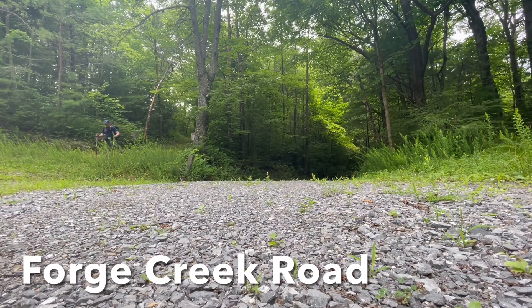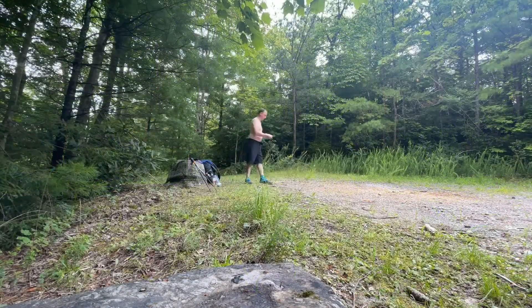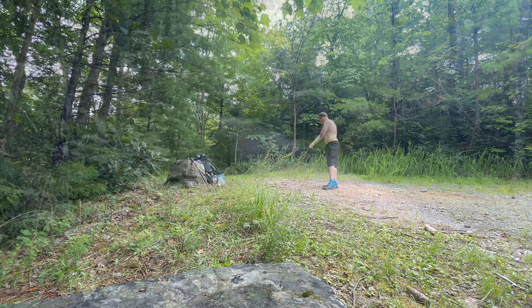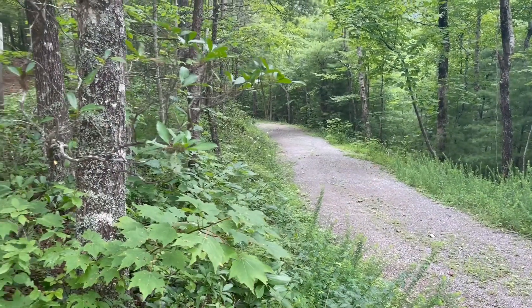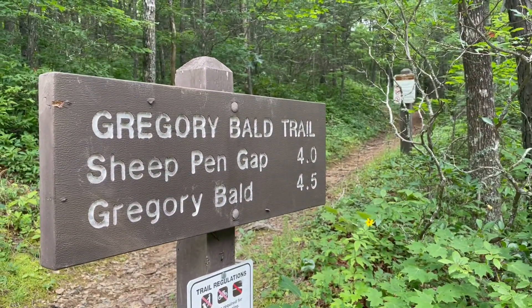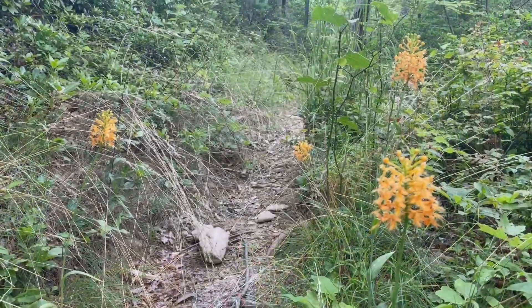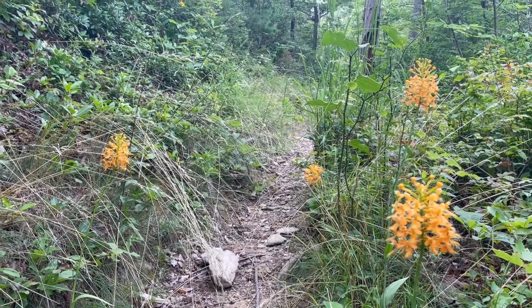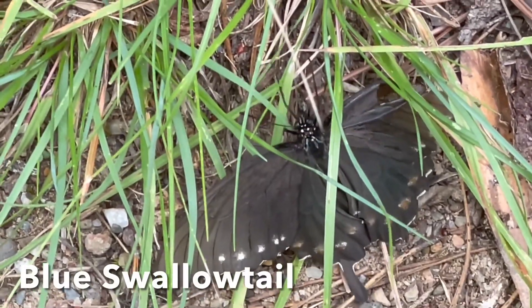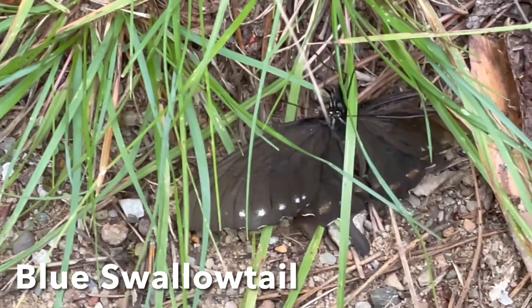It's another hot day here in the Smokies. I'm going to take a quick break here at Forge Creek Road and apply a little more bug spray, then get back out on the trail. It's another four and a half miles up to Gregory Bald. This little section has been lined with orange-fringed orchids — usually pollinated by swallowtail butterflies. And wouldn't you know it, here's one on the trail.